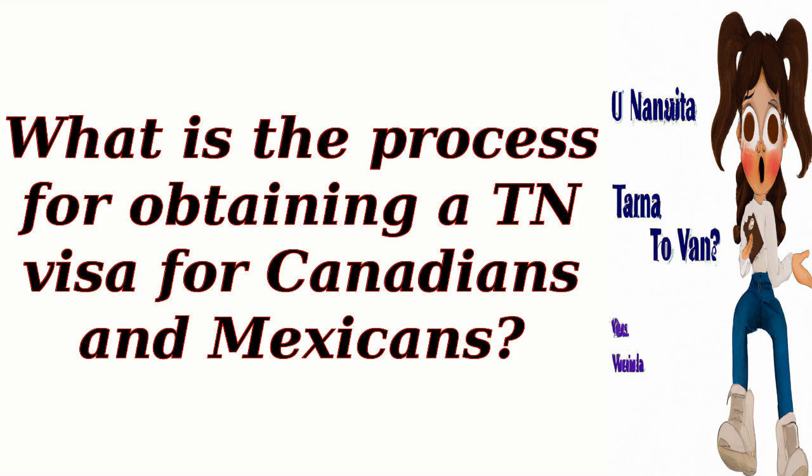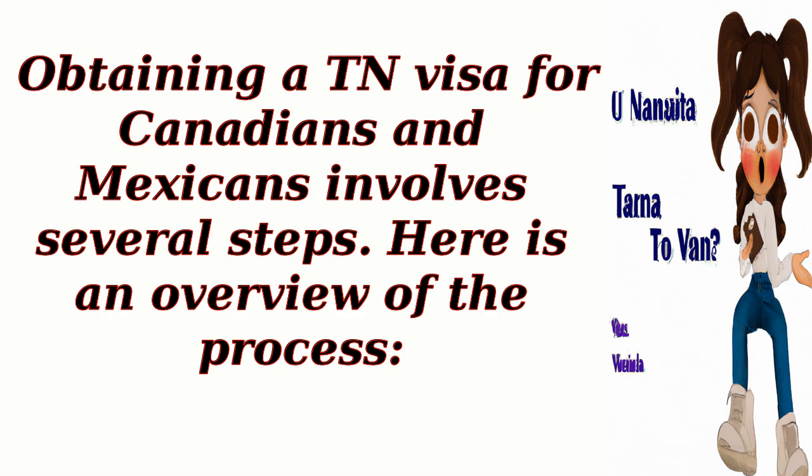What is the process for obtaining a TN visa for Canadians and Mexicans? Obtaining a TN visa for Canadians and Mexicans involves several steps. Here is an overview of the process.